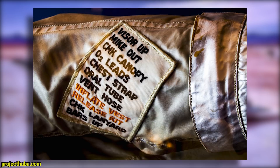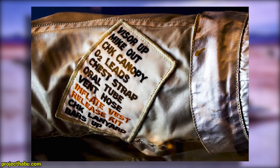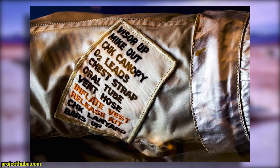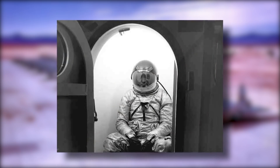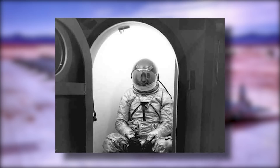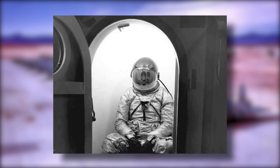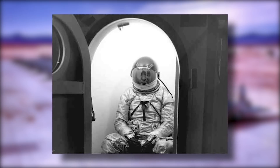At some point, a patch was sewn onto one of the arms highlighting the steps a pilot needed to perform in the event of a bailout. Much of the earlier versions of all these layers were custom-made for the wearers, but later models were made in 12 sizes — small, medium, large, and extra-large — with each of those sizes also offering short, regular, or long versions.